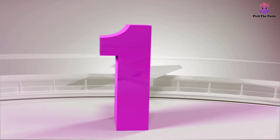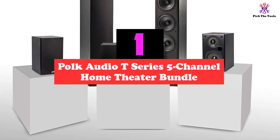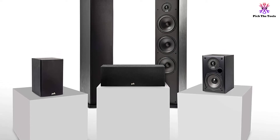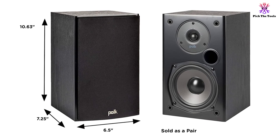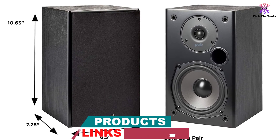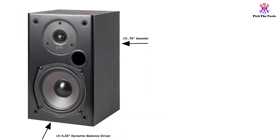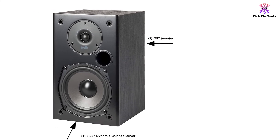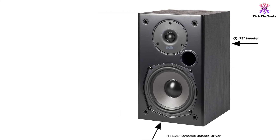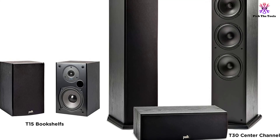And finally at number 1, we have the Polk Audio T-Series 5 Channel Home Theater Bundle. Polk Audio makes some fantastic home theater systems, and with this one they have taken the honor of our upgrade pick. You're getting superb value along with high-quality specifications with this 5-channel system. Opting to go without a subwoofer, this home theater system comes with two tower speakers, two bookshelf speakers, and a center channel. Each bookshelf speaker is equipped with a 5.25-inch driver and a 0.75-inch tweeter, while the twin tower speakers come with a 6.5-inch driver and a 1-inch tweeter. All speakers feature Polk's proprietary Dynamic Balance technology that offers a much larger dispersion and reduces distortion.